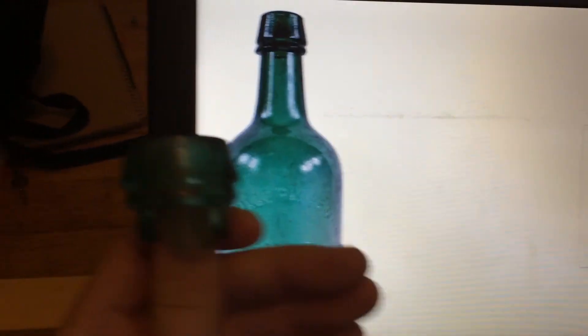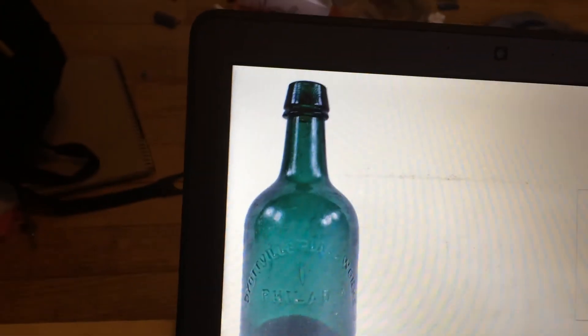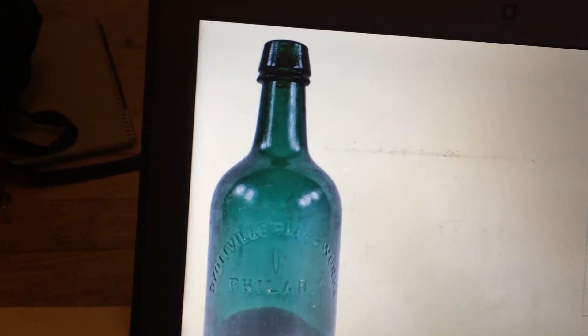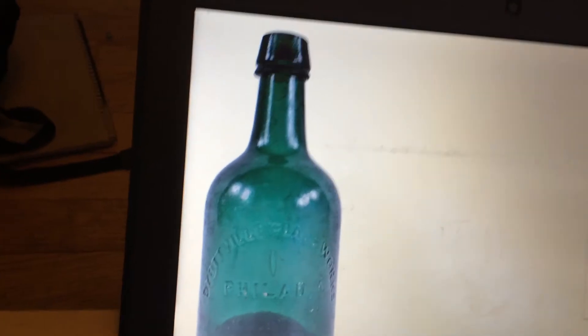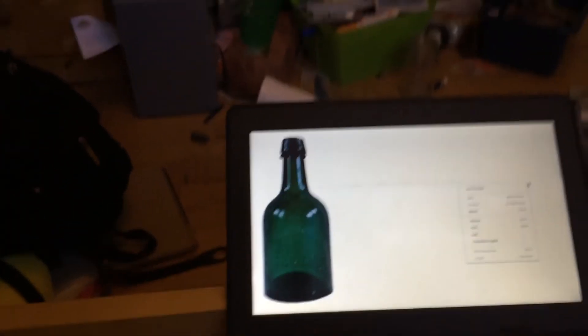And the fact that I even found a top intact is really quite amazing. So this just proves that in my area, there's a lot of old bottles and glass available. So hopefully I'm going to be able to find something like this soon.